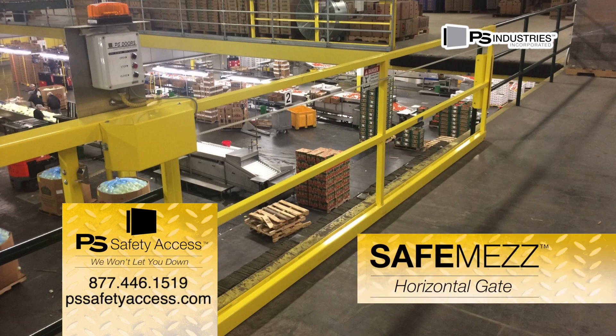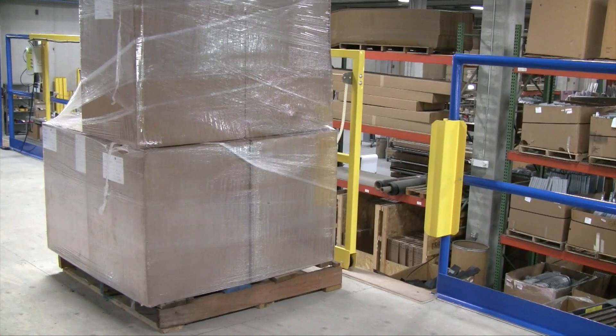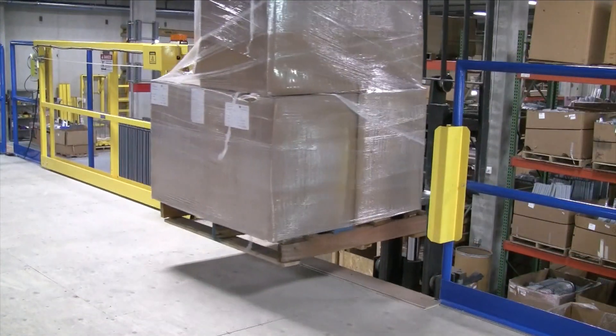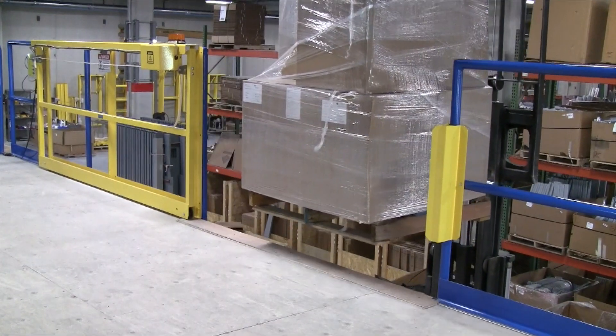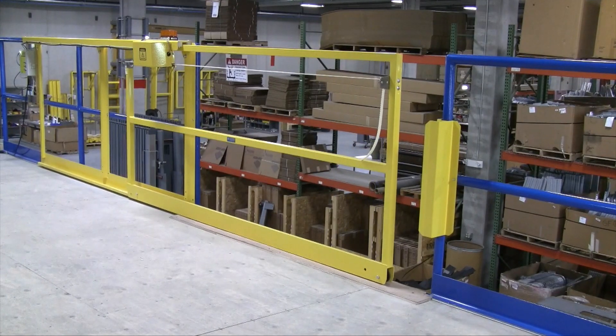Streamline material handling workflow and improve productivity with a SafeMez horizontal gate from PS Safety Access. This mezzanine gate slides open and closed horizontally, allowing you to move materials to and from an elevated working platform and close the gate to protect personnel from falls.